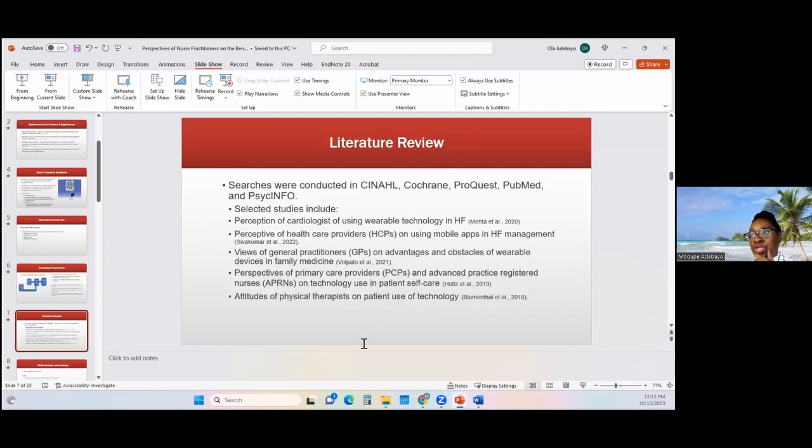With regards to the literature review, I searched in several databases: CINAHL, Cochrane, ProQuest, PubMed, and PsychInfo. Because literature on the perceptions of providers caring for patients with wearable devices was very sparse, I was able to get studies within the last five years. I came up with several studies. The first one came out of New York, where cardiologists used a fitness app in the form of a wristband to collect information about the patient's physical and physiological data.